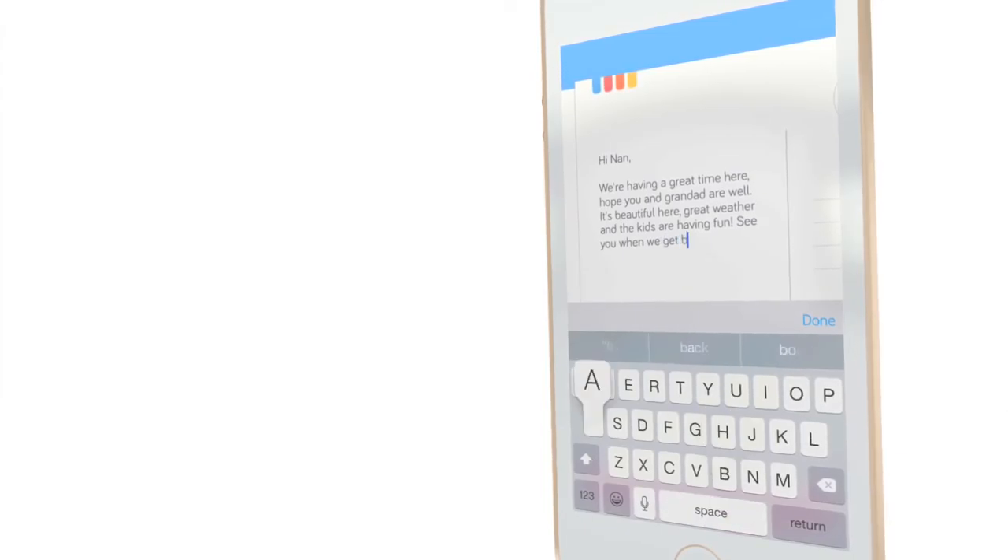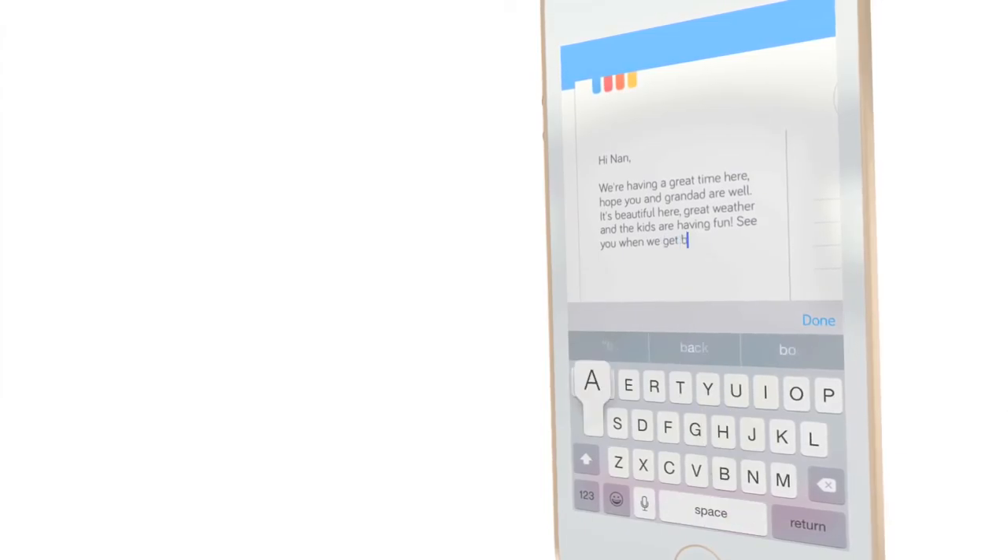The final must-have app for your next holiday is Touchnote. This app allows you to send beautiful, glossy, personalised postcards from just £1.99. Star like a glamour model in your postcards or show off your photography skills. With Touchnote, even if your nan isn't on Instagram, it doesn't mean she can't see your hot dog legs, sunset selfie or just a picture of your dinner.